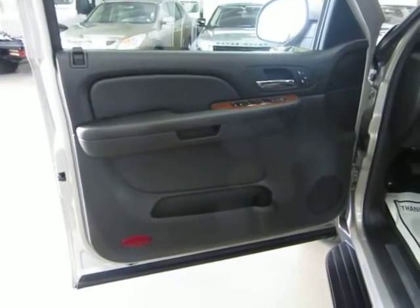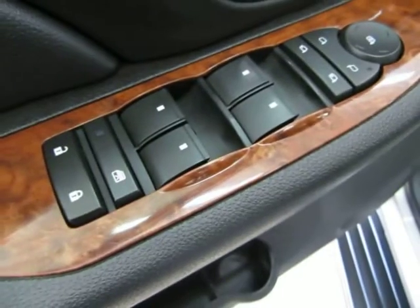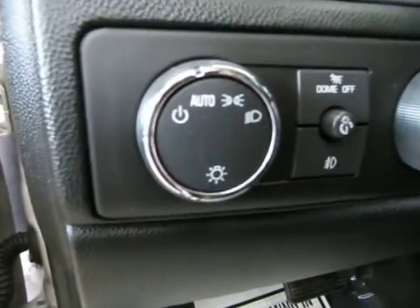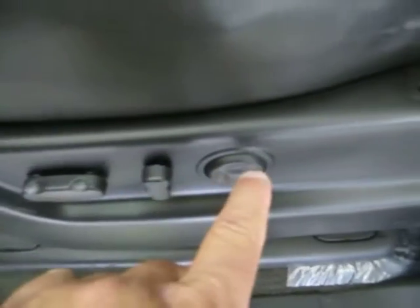The door panels are all charcoal black. Of course, we've got power windows, power door locks, cruise control, tilt wheel, power folding mirrors. You've got heated seats with memory for up to two drivers, automatic headlights that come on at sunset and turn off at sunrise. It's a four-wheel drive — select four-wheel drive. You've got dual power seat, power recline and lumbar support.